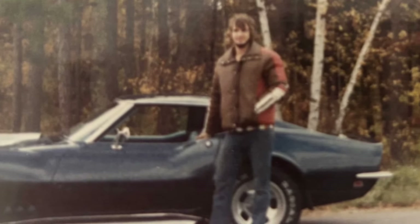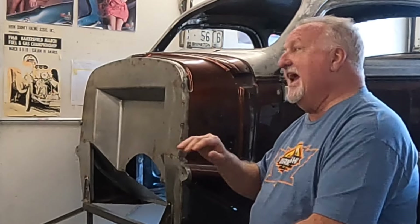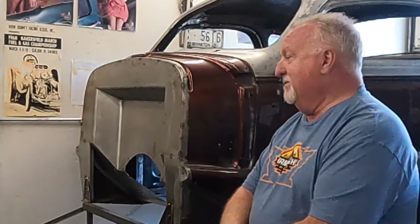I brought it to Quality Auto Body in Minnesota. My buddy Brad Arnold's brother Wade Arnold was the painter there — he's the one who actually painted it. The paint is candy tangerine with a black pearl base — it's old House of Colors. There are like 36 coats of paint on this thing: primer, then painted black, then pearl white, then candy tangerine, then cleared. It took forever to paint.